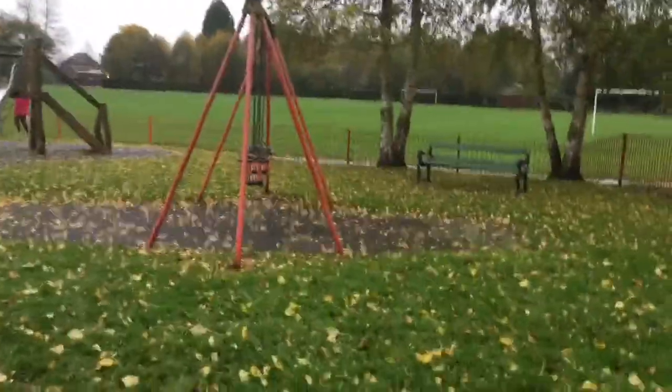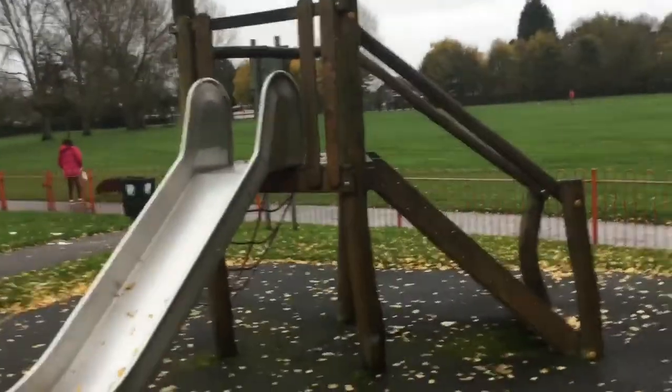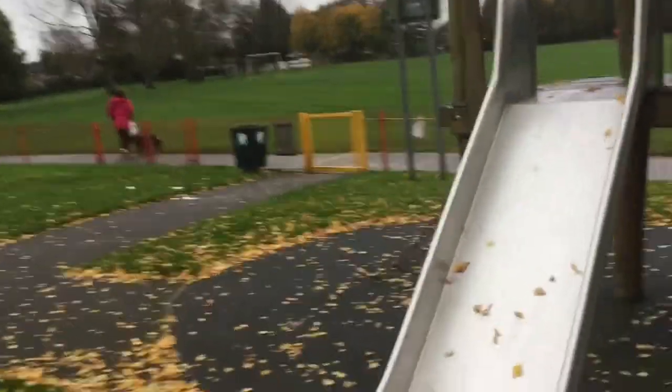There are also some baby swings and a slide. When I was doing the vlog for Luke's birthday, I just saw this park and thought I'd do a bigger tour of it — it has a lot to offer. And of course there's a lot of green space; people are walking their dogs right now, it's a great place to walk your dogs.